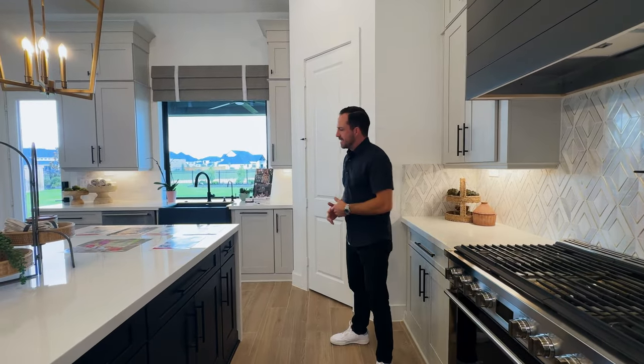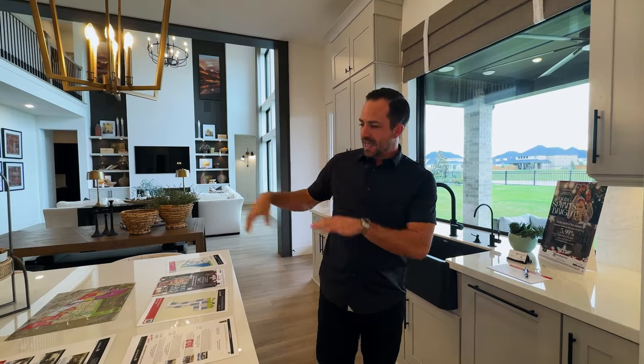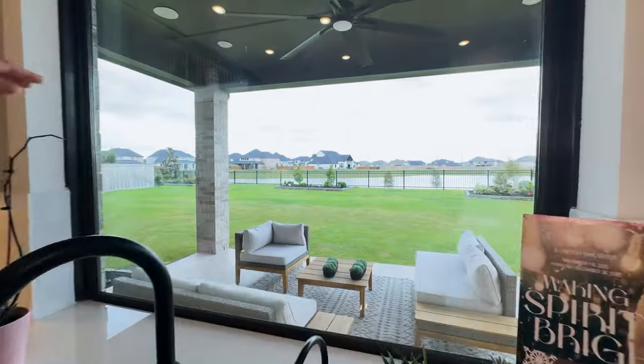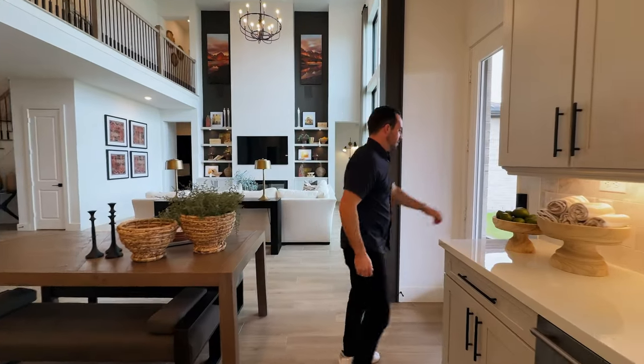There's a corner pantry — pretty decent size. One thing to note about NewMark: they have a lot of different floor plans, and six of their floor plans offer secondary spice kitchens. If you really like to cook and want a clean main kitchen, you'd be able to have a separate spice kitchen tucked away. I also like how the sink is positioned over here — you get a great view of one of the ponds. This model home is situated on the pond. There's also a really deep quartz sink with no divider so all your dishes can fit.